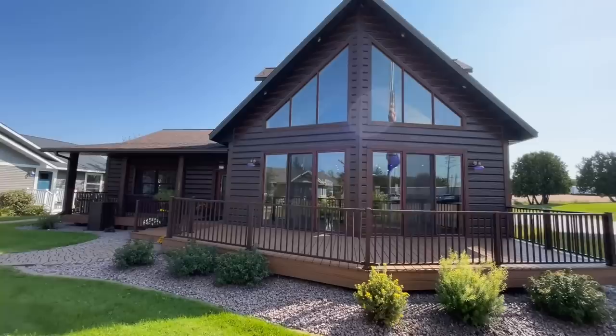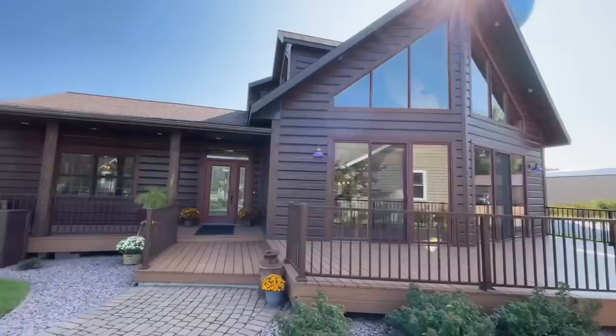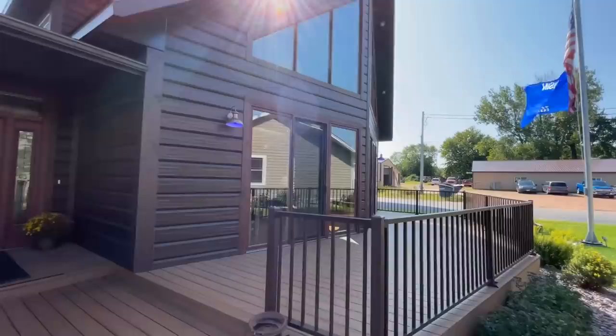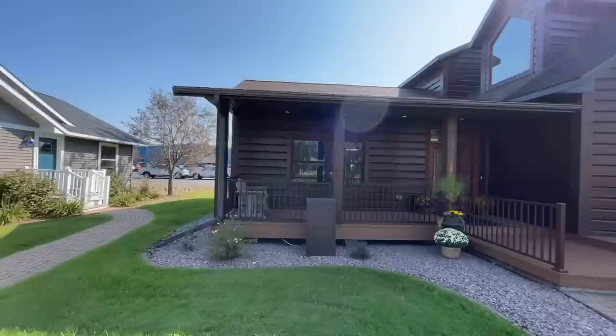I walk through a ton of homes on a regular basis and none really tickle my fancy as much as this one does. This is the Timber Lodge by Stratford Homes. It's a chalet style log home with two stories and a finished loft. We don't usually come across these types of homes all finished up, but this one is decked out to the nines. Here on the front you have all these beautiful windows with a great big wraparound front porch, giving that nice rustic feel.